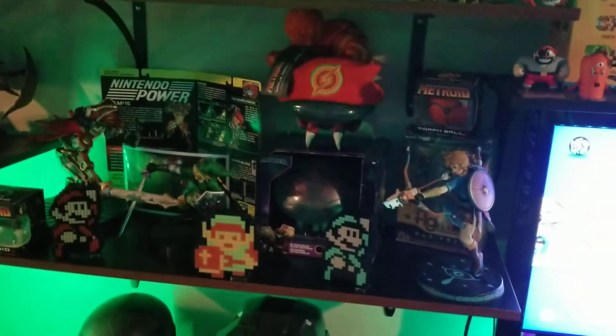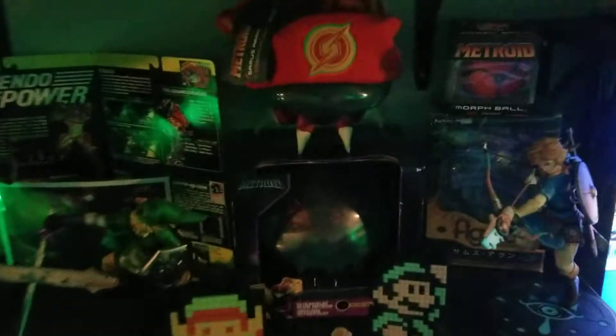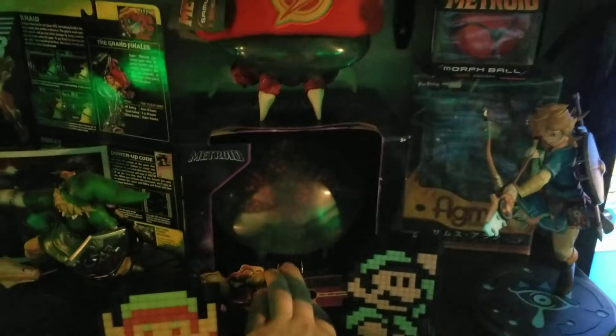Little Metroid shelf here — I got it from a Metroid collector's box. Love Metroid. I gotta turn this on real quick, guys — see this? Oh yeah, that's cool.